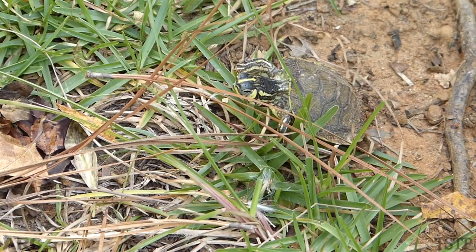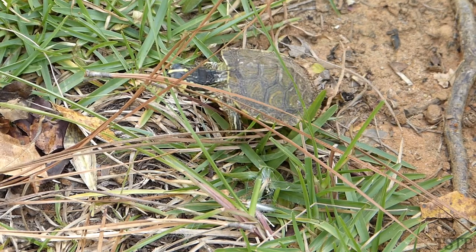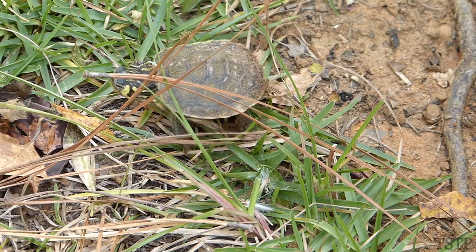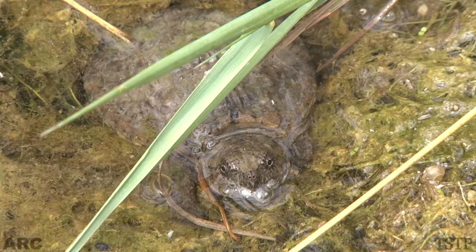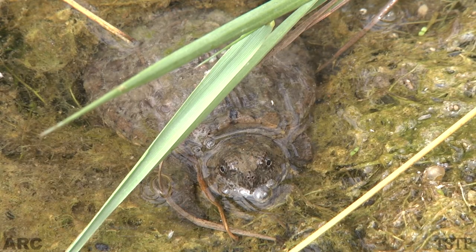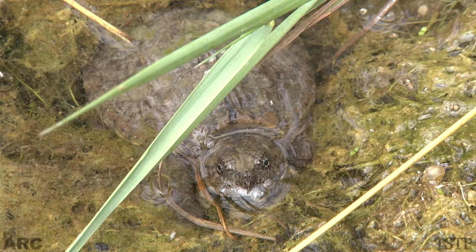The hatchlings of some species immediately leave the nest and head for the water. Others stay in the nest until the following spring, a year or more after the eggs are laid. This natural delayed emergence from the nest is called overwintering and has been documented to occur in dozens of turtle species throughout the world.